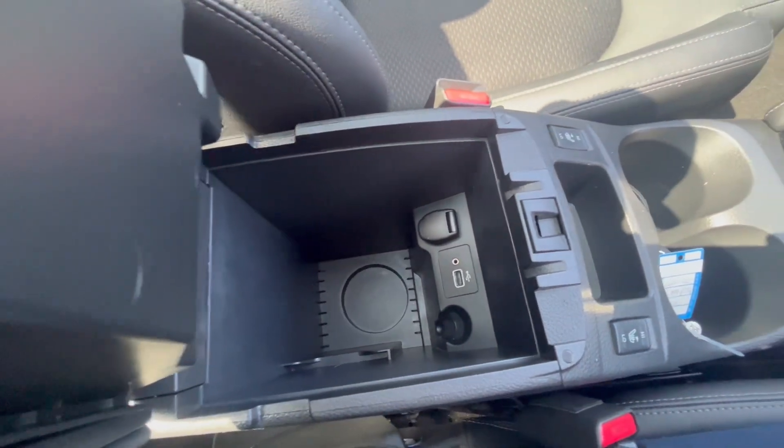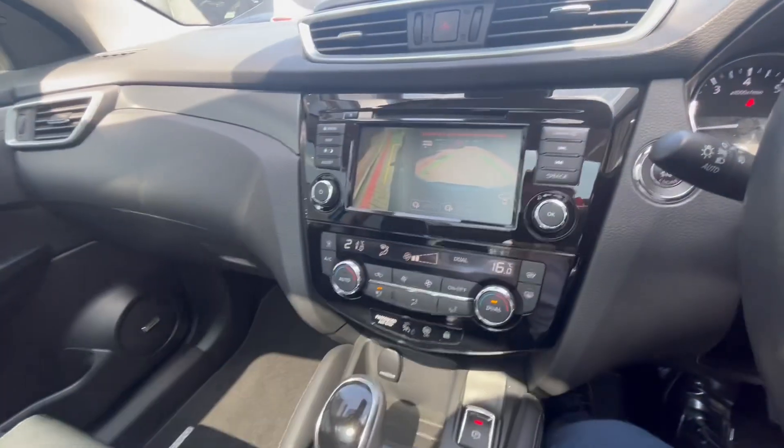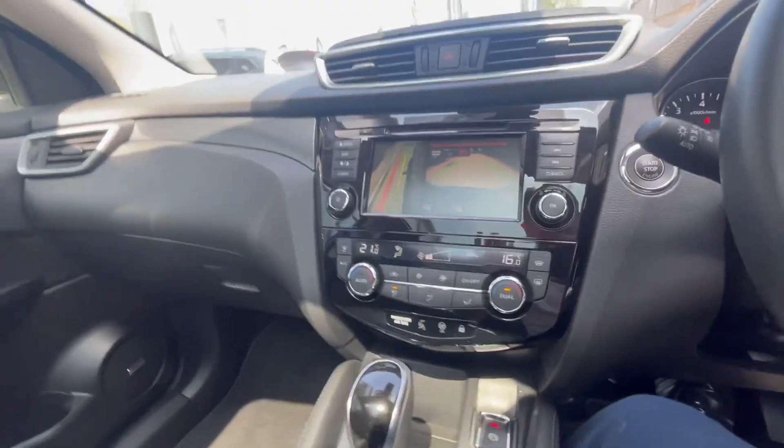In here there's also a storage space that doubles up as an armrest. You can plug your phone in with an auxiliary cord next to it, and it has Apple CarPlay and Android Auto capabilities, plus an electronic handbrake which makes things really easy.